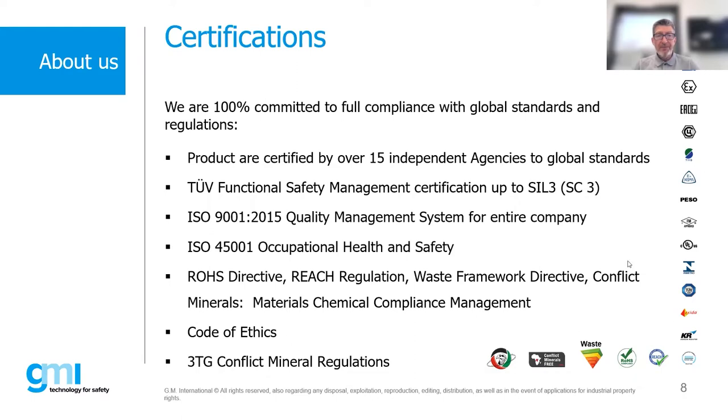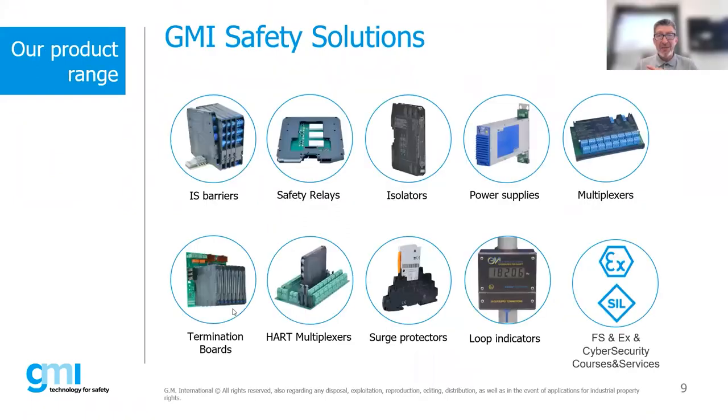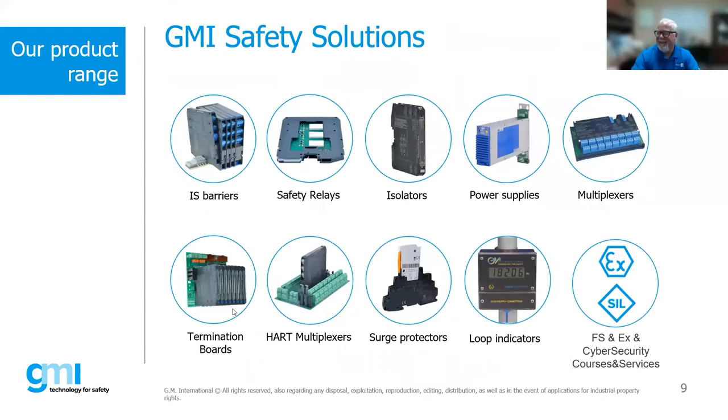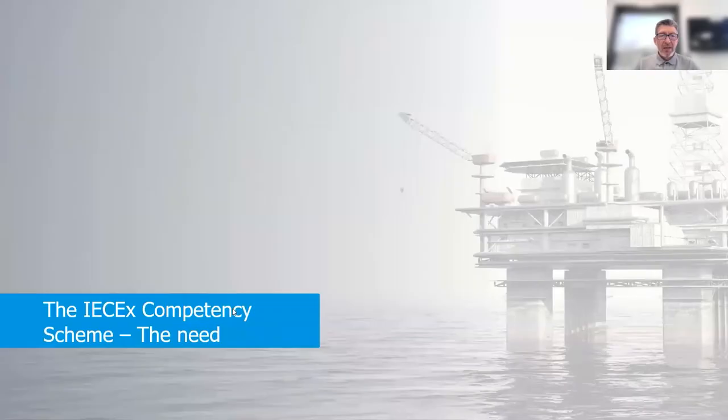Our product range includes IS barriers, safety relays with and without line monitoring, isolators including SIL 3 certified isolators, power supplies which are SIL and ATEX certified — we do have full SIL 3 certification on the power supply. We also have multiplexers, SPD surge protectors, loop indicators, custom termination boards, and we offer functional safety, cyber security, and EX training. Our next webinar is on IECEX competency — what we need and why we need it.